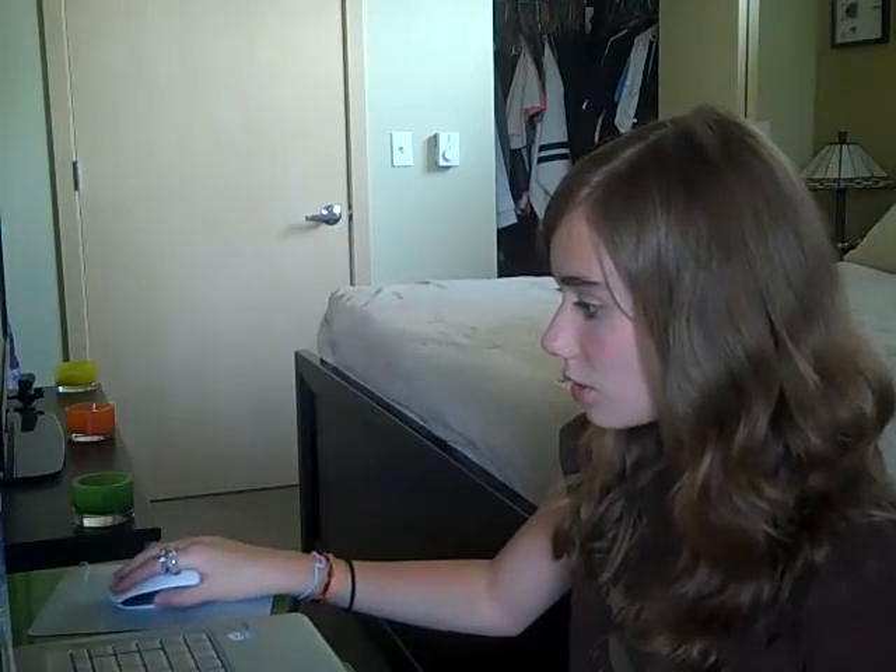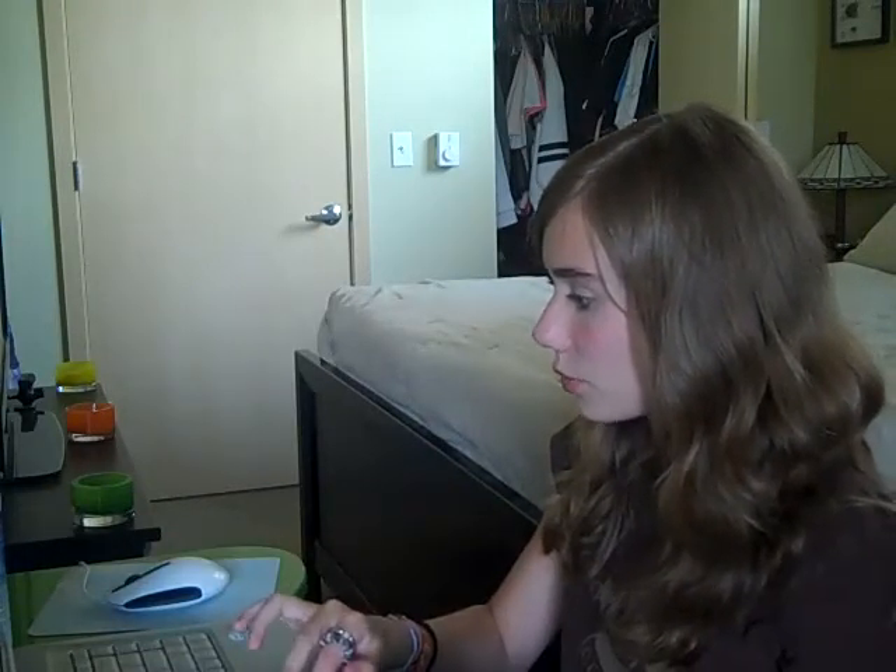Hey you guys, I'm going to do 40 beauty questions. I've got to start now because I've got to get this done in 10 minutes.